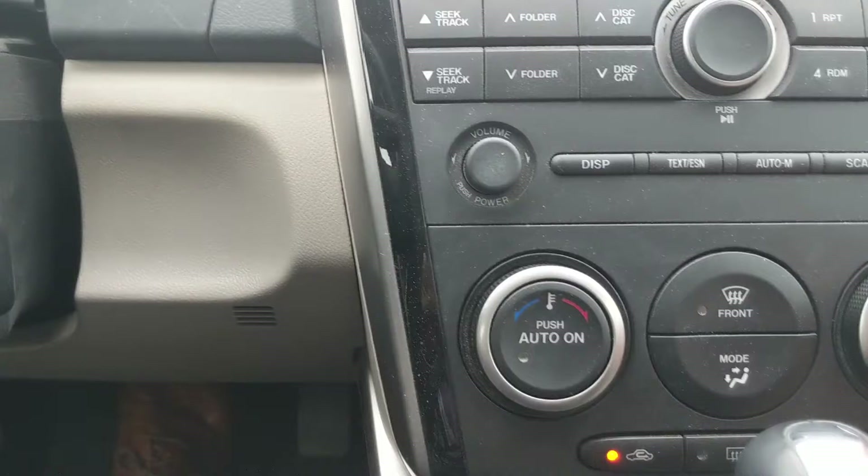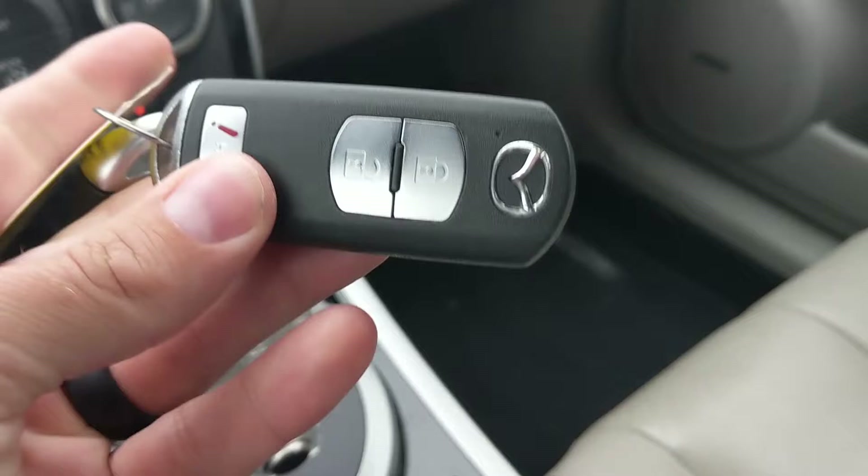It gives you the feel of a key but with the convenience of a key fob, without extra keys on your key ring. So I really like that — that's one of the coolest things I've ever seen. Nice job, Mazda, for implementing that.